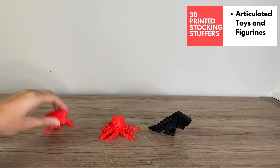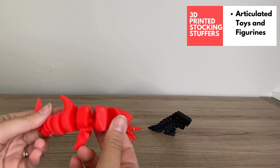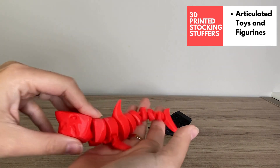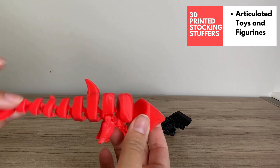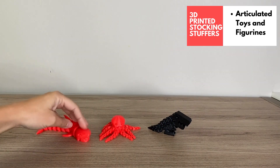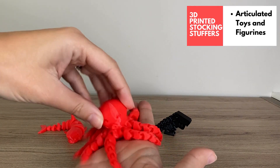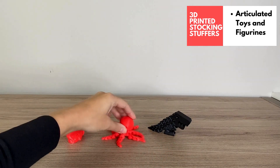Let's start off with some articulated prints. Articulated prints are always super fun to print with a 3D printer. They make for great fidget toys and they're a cute gift or stocking stuffer for kids. This one is the articulated shark — a crowd favorite in 3D printing. And the cute mini octopus — just love that sound. Fun print to make.